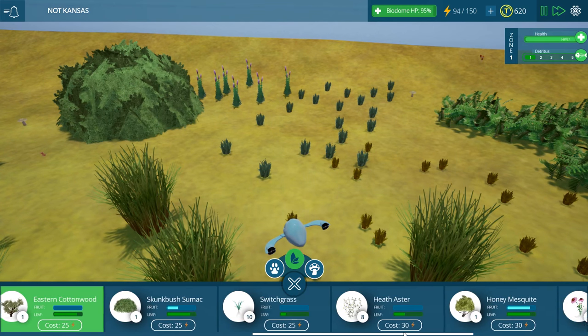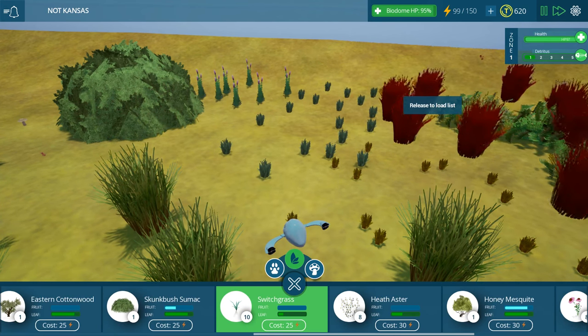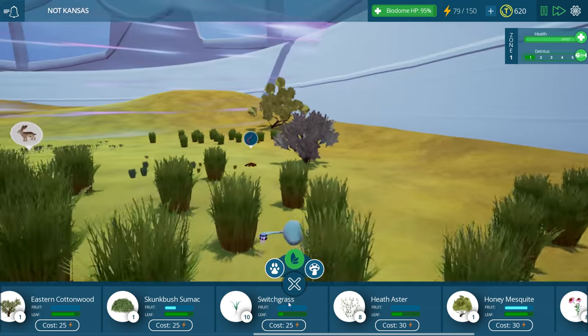We already have an eastern cottonwood - it's huge. Maybe some of the switchgrass - I wish I could just pile the grass everywhere like I can in Zoo Tycoon 2 and put plants all over the place.